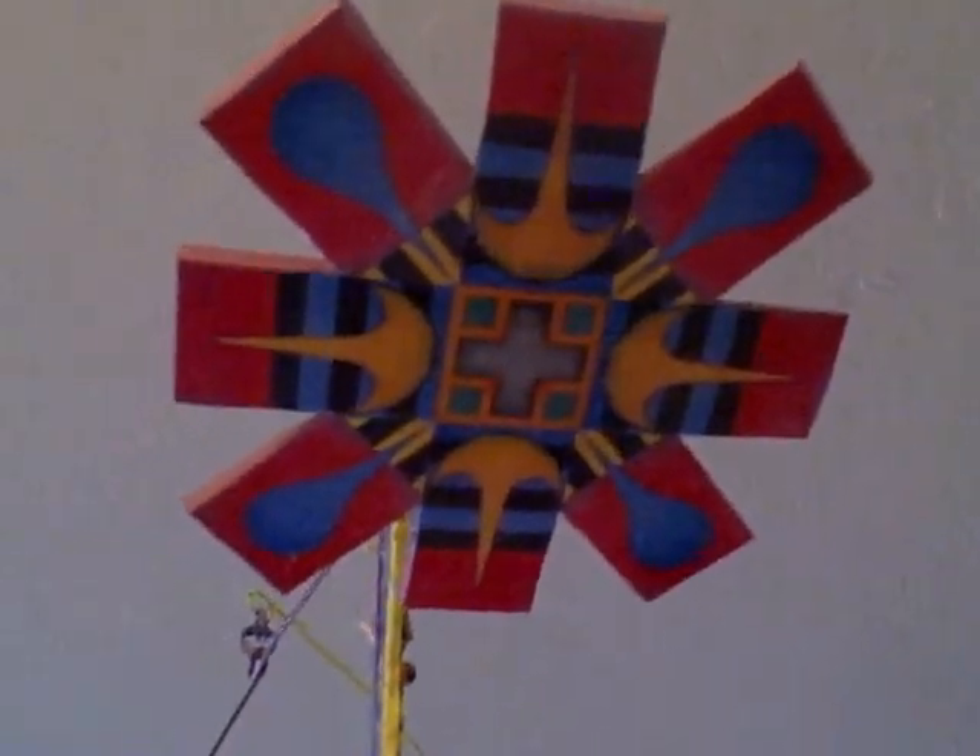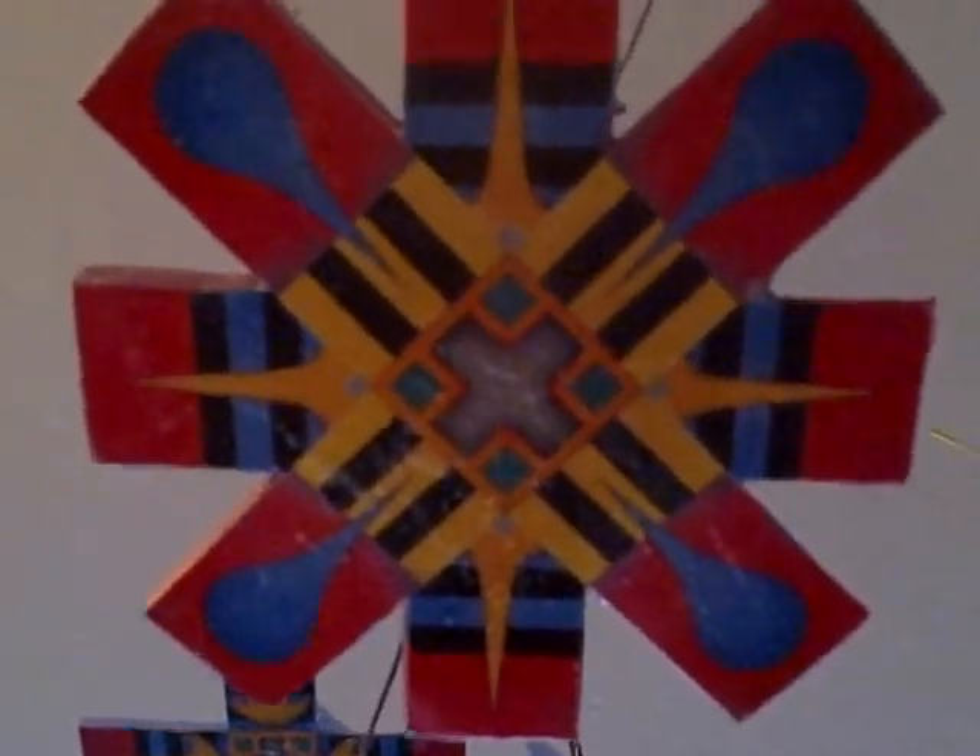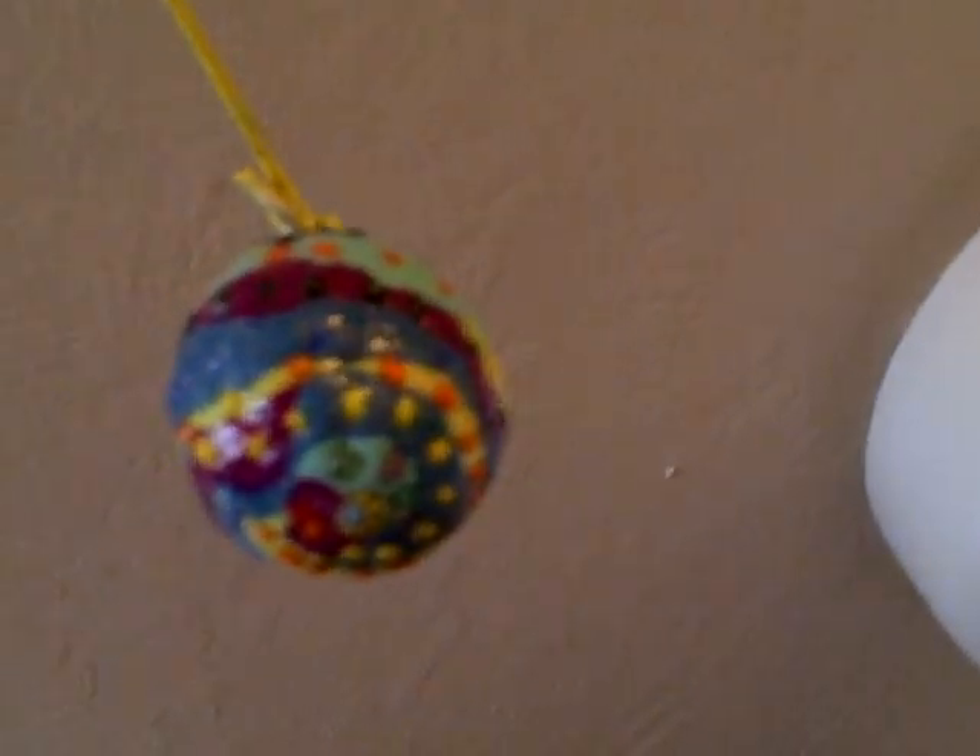And then of course there are the endless mobiles. This fun one — I stole images from Martha Hubert's paintings and altered them a great deal. And then there is this little mobile which contains some of the ashes of Robin.